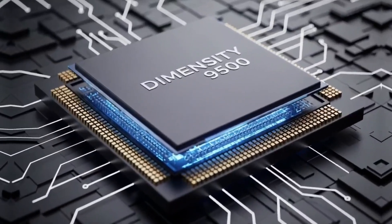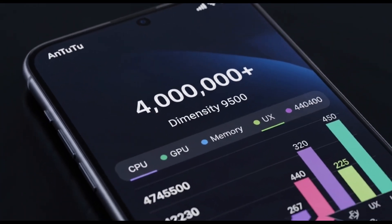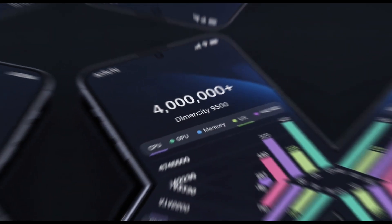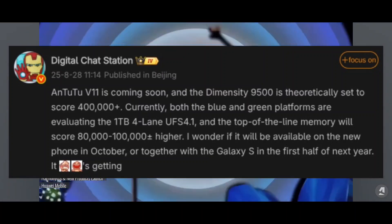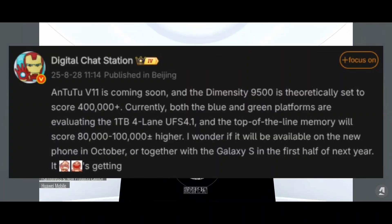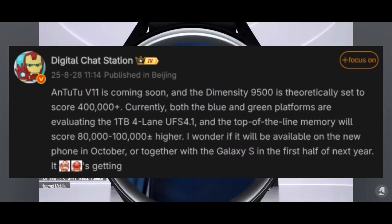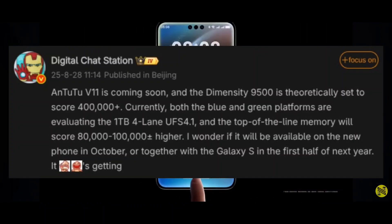We're talking about a chip that could blow past 4 million points on the Antutu V11 benchmark — 4 million! This scoop comes from a super reliable leaker called Digital Chat Station. They're saying test phones running this Dimensity 9500 are already hitting crazy numbers. Now, Antutu V11 isn't even out yet, so these scores aren't final. But if this chip is already flexing like this, what's it going to do when it's fully optimized?